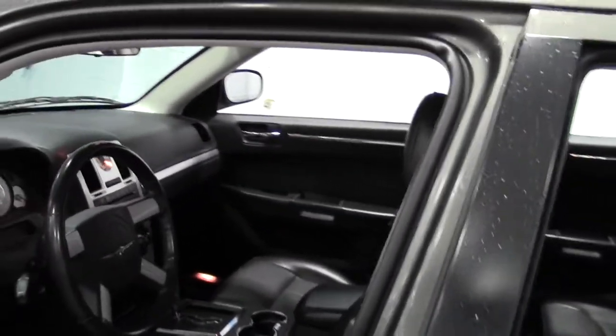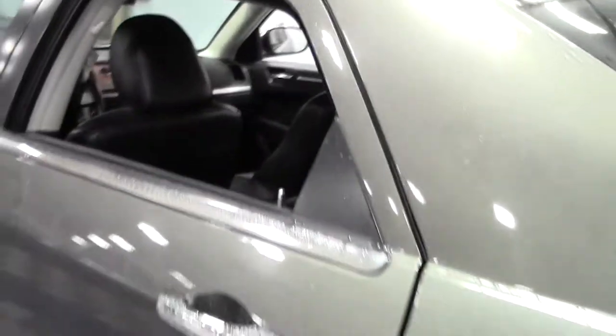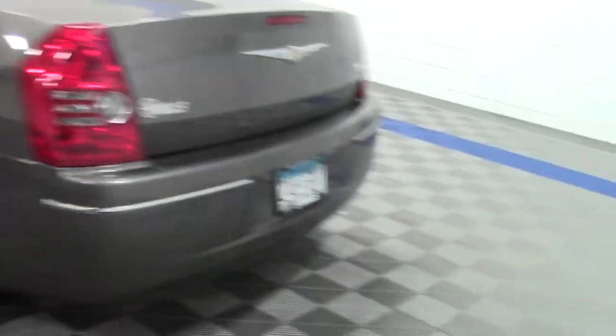Black leather, nice little chrome accents. And now the trunk.